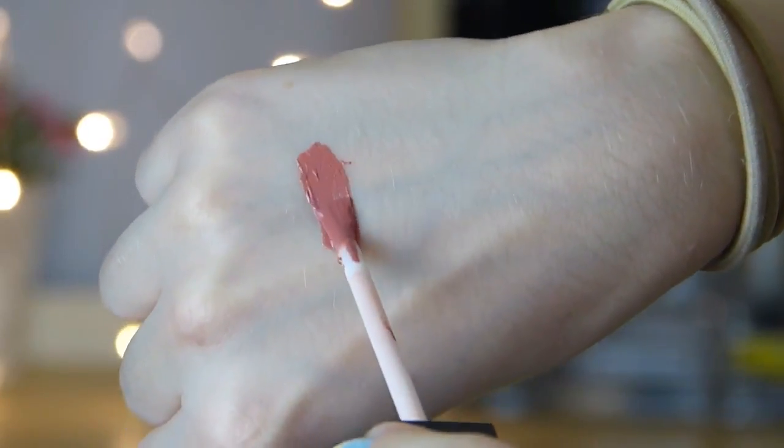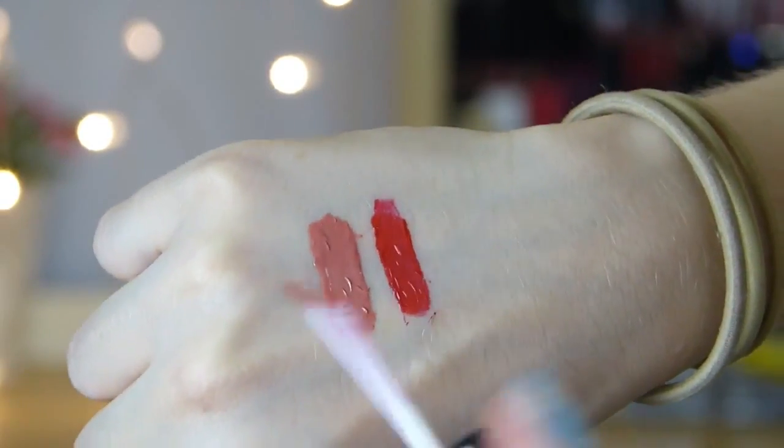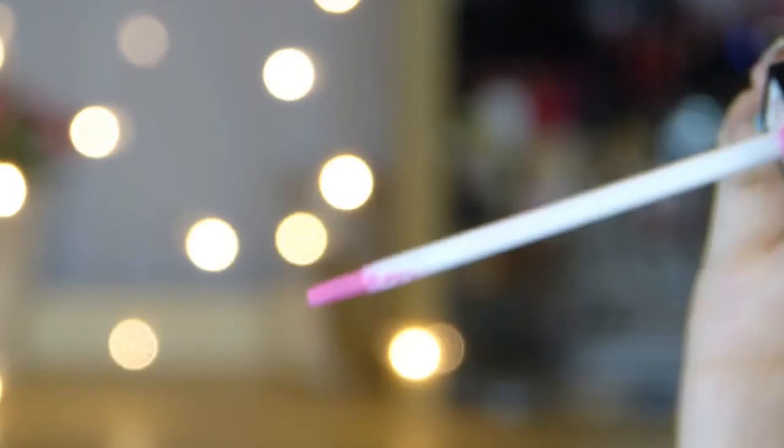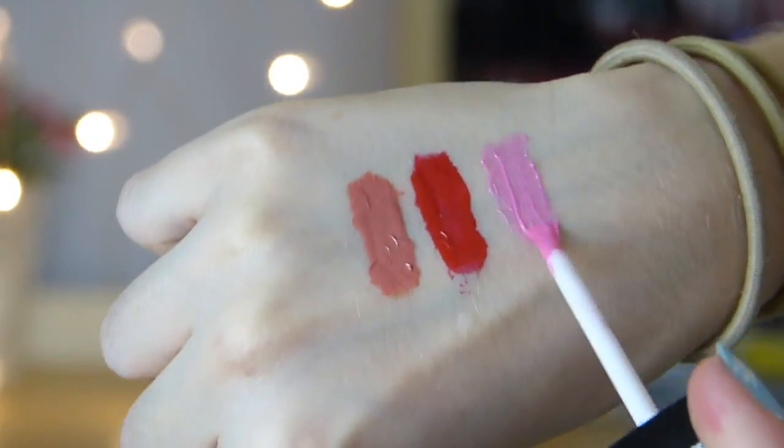So the first place I went to was Primark. The first thing I got was some of their liquid lipsticks — I got a red colour, a baby pink colour, and a nude which is actually what I'm wearing on my lips now. I've been wanting to try these liquid lipsticks for ages. I did think they were going to be matte but they're actually glossy, which is quite disappointing because I really like matte lips — I assumed that because they were a liquid lipstick they would be matte, but I was wrong. They're still really nice though and have great colour pigmentation.